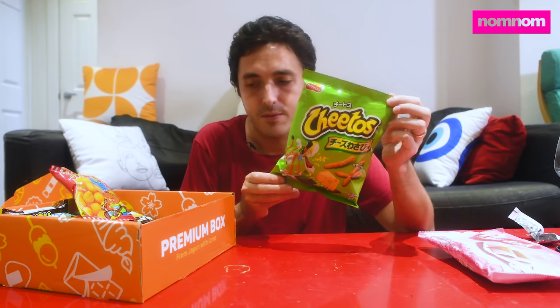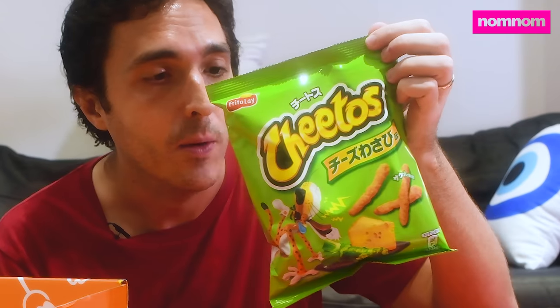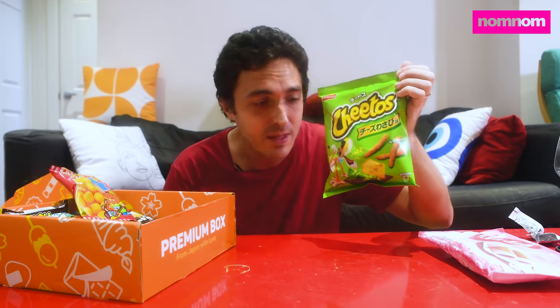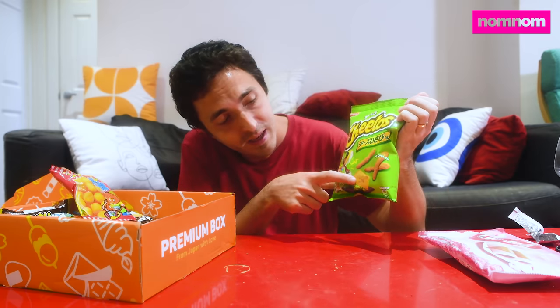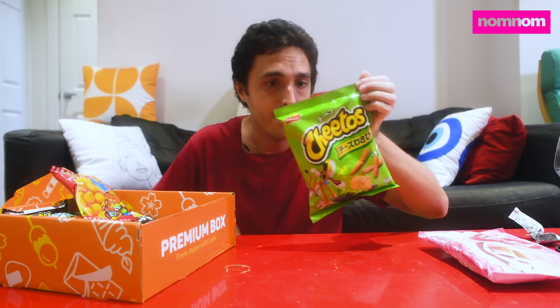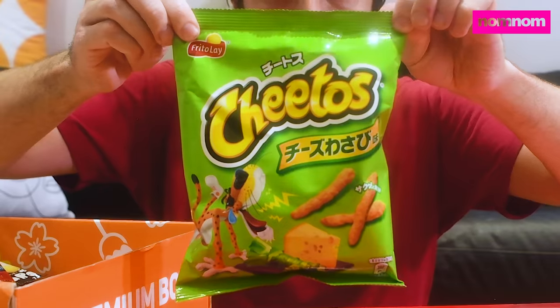I don't want to ruin my palette for the rest of the snacks I've got, so I'm gonna save these for a little bit. These are the Wasabi Cheetos. Maybe the cheese will temper the flavor — you've got the little wasabi plant and the cheddar right there. But I think this is gonna put red hot Cheetos, that Americans are always so wild about, to shame.